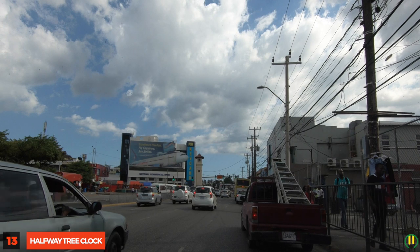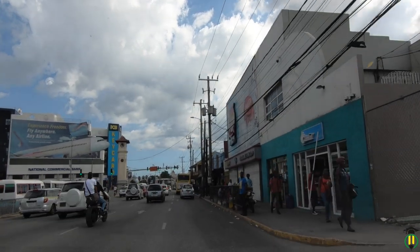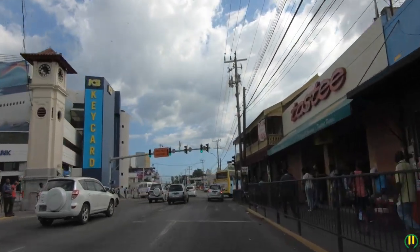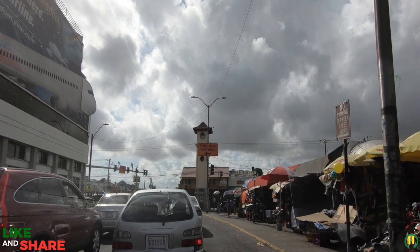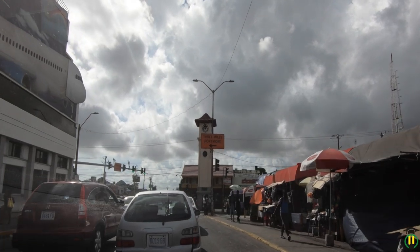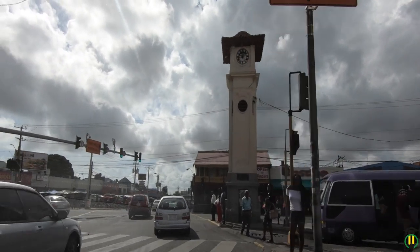Halfway Tree Clock: The clock may not be showing the correct time now, but it has a lot more significance than just telling the time. Halfway Tree got its name because it was the halfway point for people traveling from Papine to downtown Kingston in colonial times. There was a large cotton tree present there where travelers would rest, hence the name Halfway Tree. It has been said that the clock is now standing where the tree once stood.